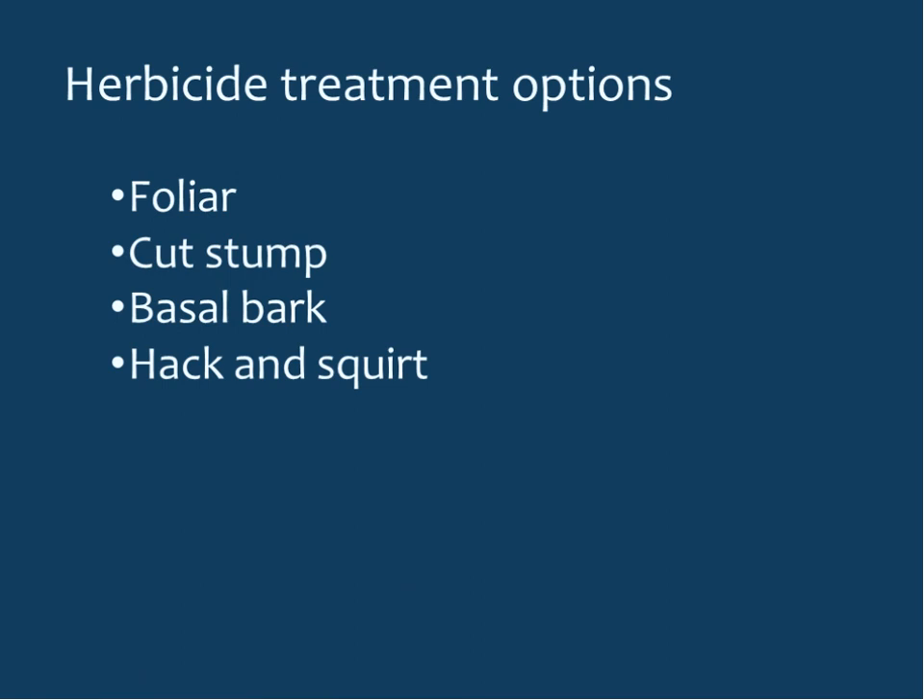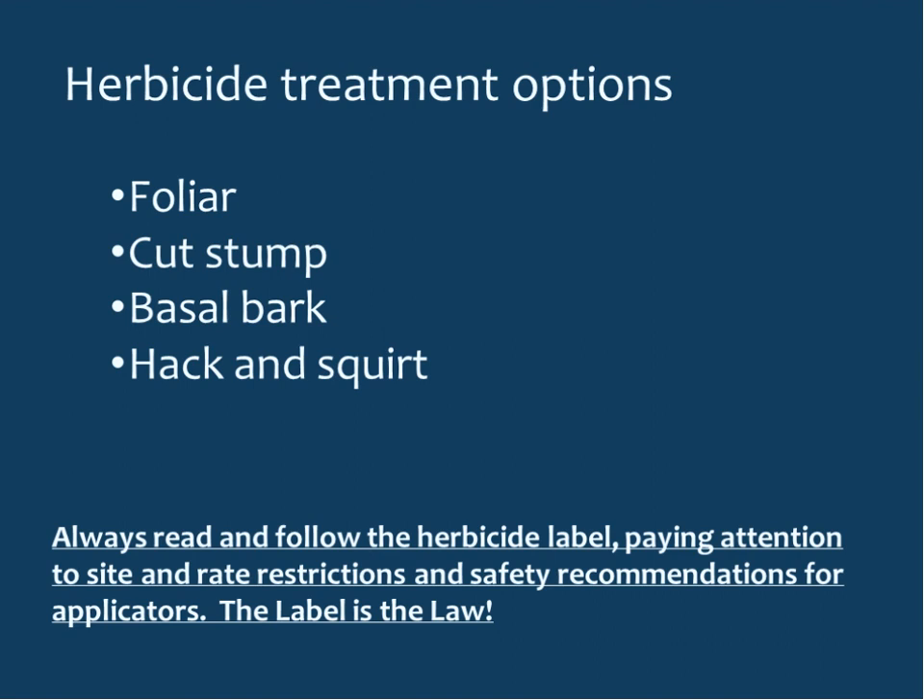Herbicide treatment options include foliar, cut stump, basal bark, and hack and squirt. Disclaimer: always read and follow the herbicide label, paying attention to site and rate restrictions and safety recommendations. The label is the law. Whatever control options you choose need to be site-specific.